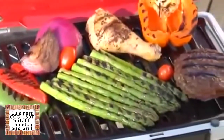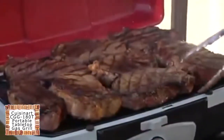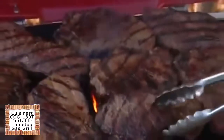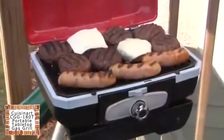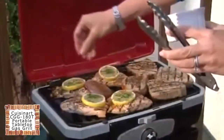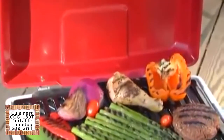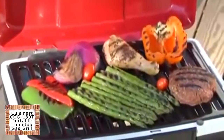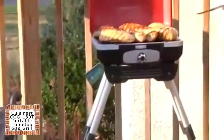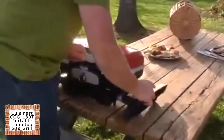Unlike other portable grills, the Petite Gourmet Portable Gas Grill provides ample cooking space for the entire family. The cooking grate is large enough to cook eight steaks, eight hamburgers, six to ten chicken breasts, or even over four pounds of fish — enough food to satisfy even the hungriest of crews. The grill heats up very fast, so you're ready to start grilling right away, and you'll use far less gas than a full-size grill, saving you money.